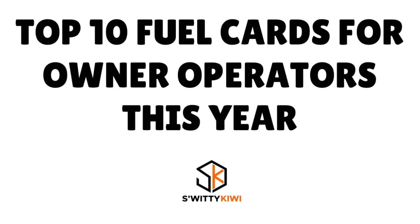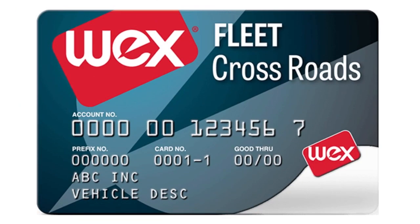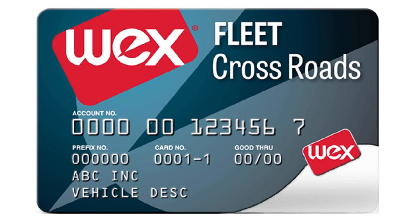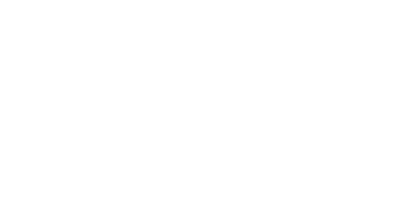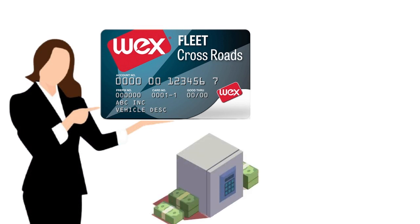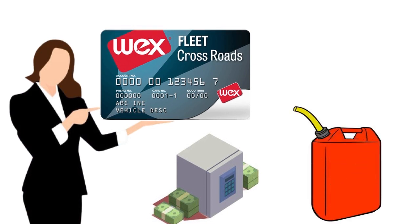Number 2, we have the Wex Crossroads Freight Card, our score 9.7 over 10. This card is great for gas station and truck or cargo van stop coverage — particularly for cargo vans and trucks that do a lot of OTR. The Wex Crossroads Freight Card is accepted at a growing number of gas stations and truck stops throughout the country, and its coverage is really unmatched. With a large discount network, you can find the savings to make this card work for your fleet no matter the size.